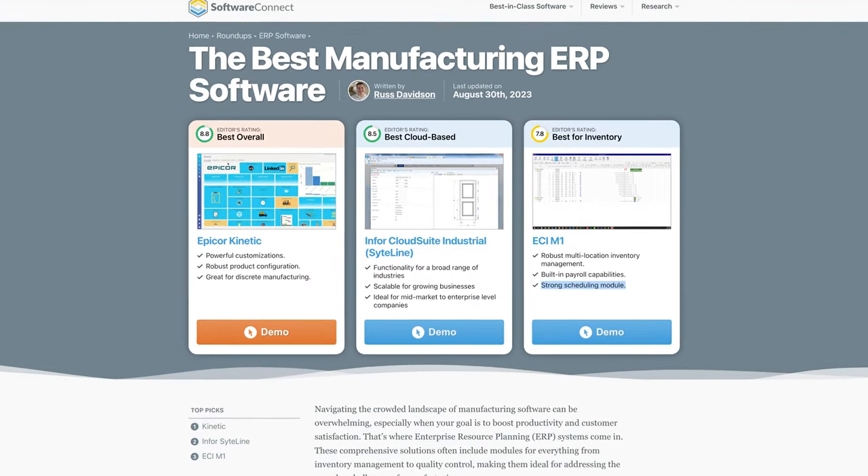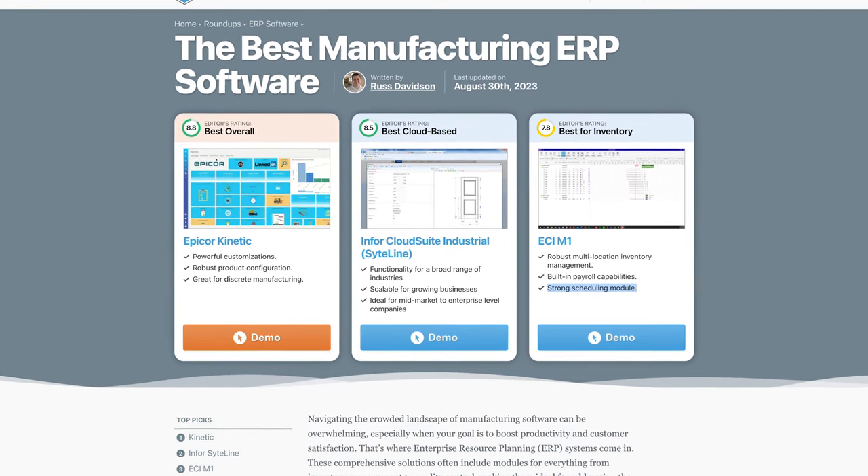Hey everyone, this is Jeff Budiak with Software Connect, your trusted partner for software reviews, research, and recommendations. You'll find more manufacturing ERP reviews like this one on our Roundup page. Be sure to check that link in the description below.